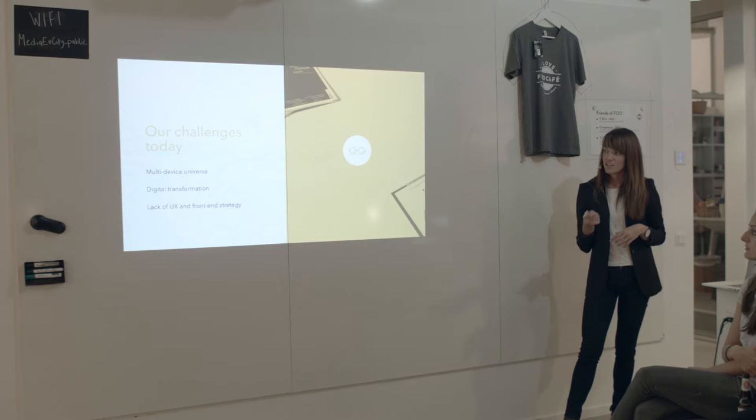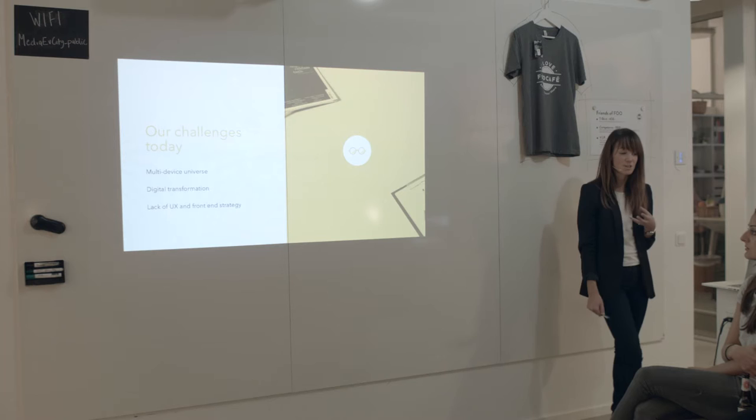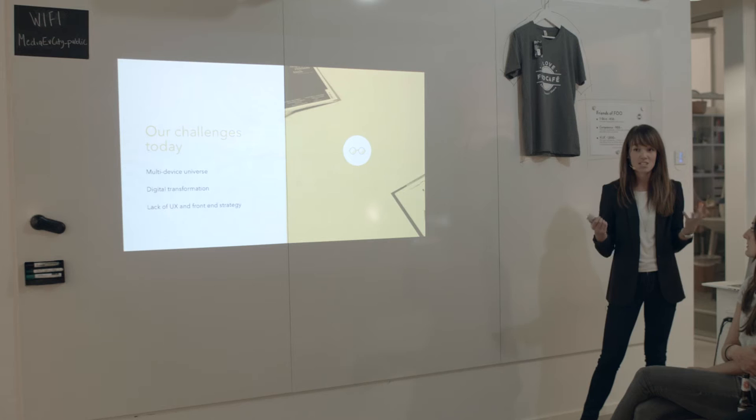The last but not least of these three challenges is the lack of user experience and front-end strategy that we see. Organizations tend to not understand how important it is and to see the value of strategic user experience development. This makes us wanting to throw all our web designs away every third year, since it seems much easier to begin brand new than to maintain and refine what we already have — very out with the old and in with the new.